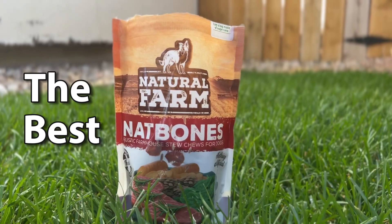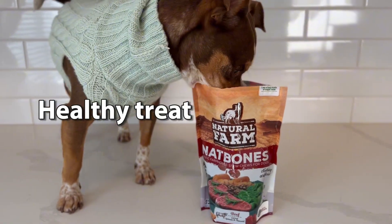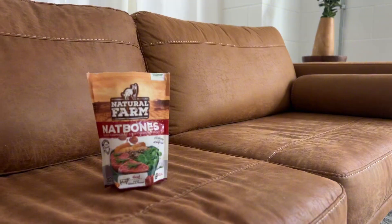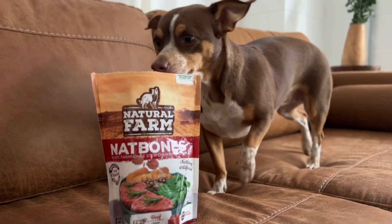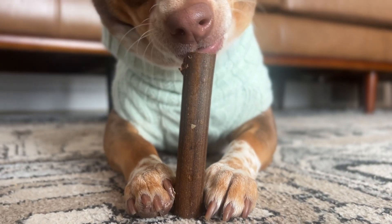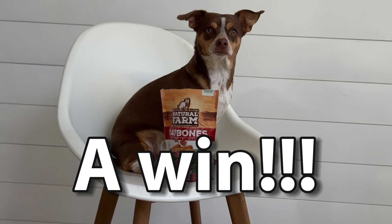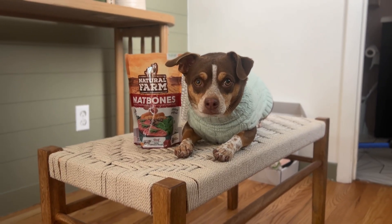Natural Farm Nat Bones are the best of all worlds. This healthy treat has chewy protein on the outside but is packed with superfoods on the inside. The dual texture provides mental engagement while the premium ingredients promote overall health. Made with real meat, these highly digestible and low-fat treats are a win. Check out Natural Farm to get your Nat Bones today.